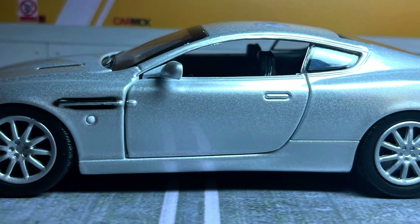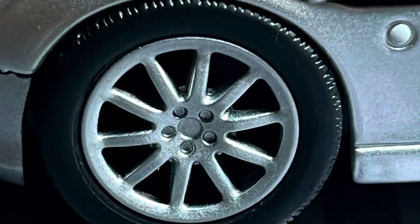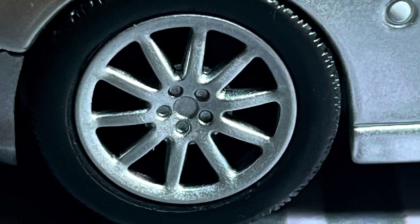There is a sense of elegance, style and performance in an Aston Martin DB9. Since it was unveiled at the Frankfurt Motor Show in 2003, it has definitely been the car to look at.